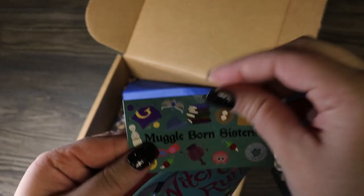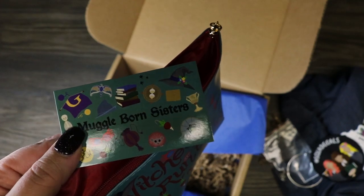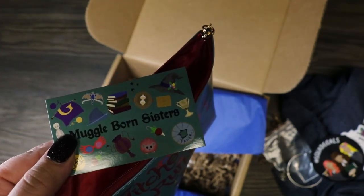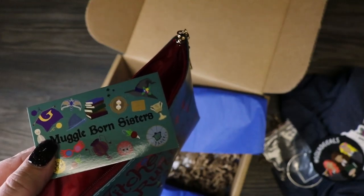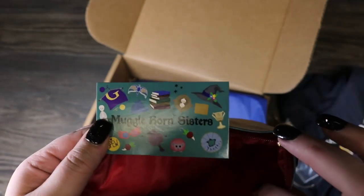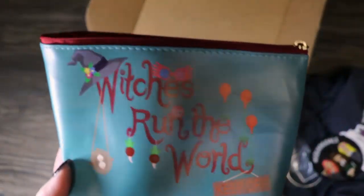This is made by Muggleborn Sisters — we've gotten other items from them before and their stuff is so neat. If you're not following them on Instagram you definitely should; they have amazing pins, coins, patches, all kinds of stuff. Go check them out because this is super cute. I hope they sell this on the Accio Etsy store for you guys because this is awesome.